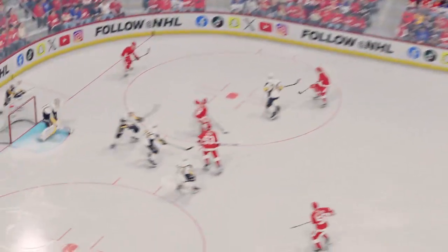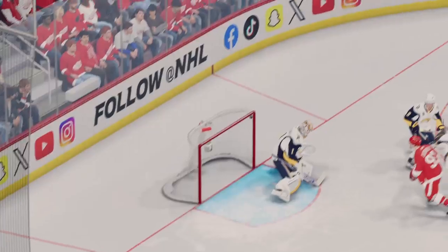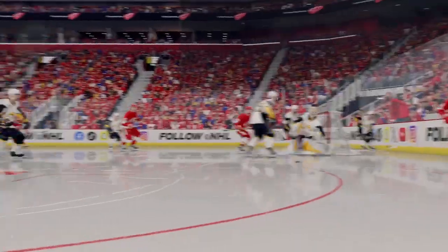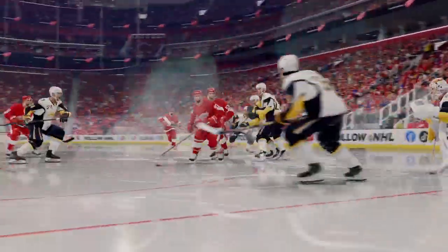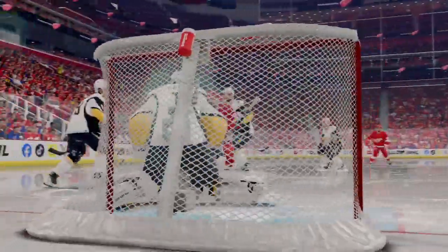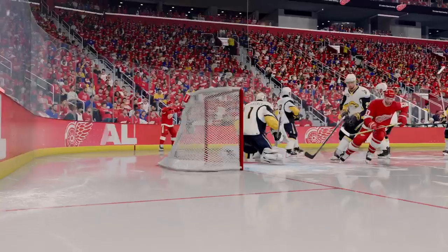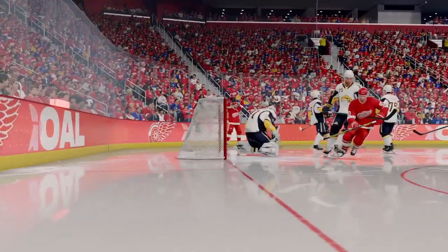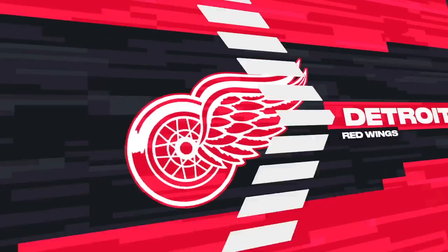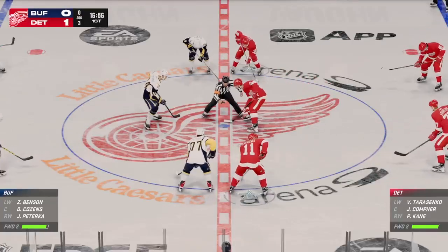He had his eyes on the puck. He dropped it perfectly and got himself set to position. I thought he had it. He got a good chunk of it, but he didn't get it all. The Red Wings have come out very hungry in this one. And look at this — they get the 1-0 lead.